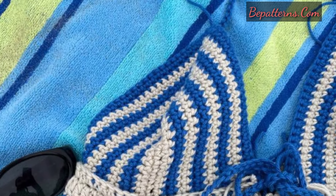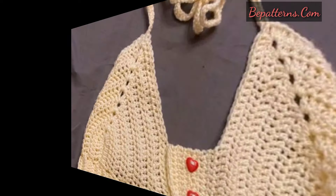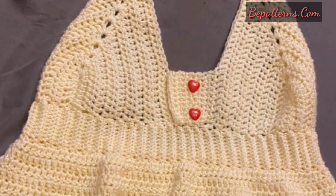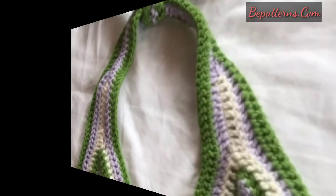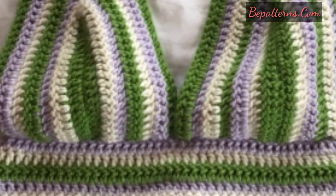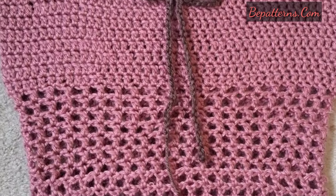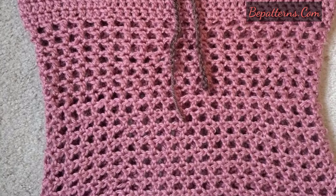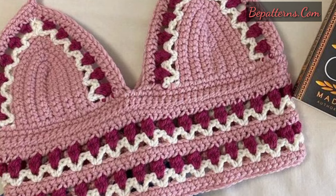Welcome back to my YouTube channel. I'm thankful to you for subscribing to my channel and watching my previous videos. In this video, I'm providing the latest trendy and adorable designs of crochet top patterns. These are so amazing, unique, and very comfortable and easy to wear.